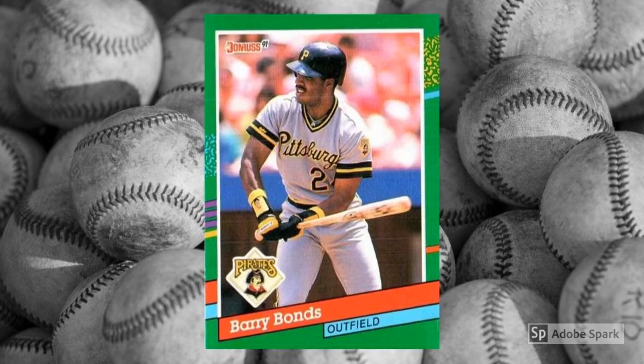Bonds was a superstar by 1991, but no one really cared, even though he had an MVP award under his belt. Folks just didn't seem to like him all that much. Nearly 30 years later, Bonds stands as maybe the greatest hitter any of us have ever seen, whether we will admit it or not. And, well, no one seems to like him all that much. So we're left with this early career card that no one cares too much about — it might bring in a few bucks.